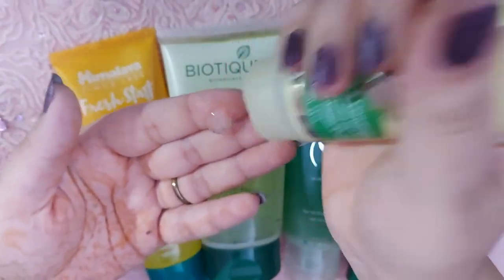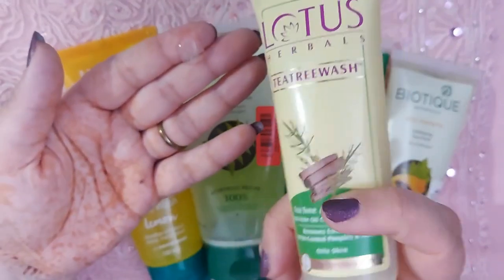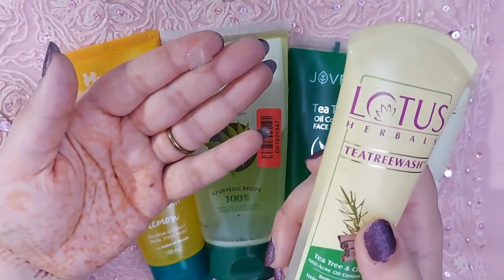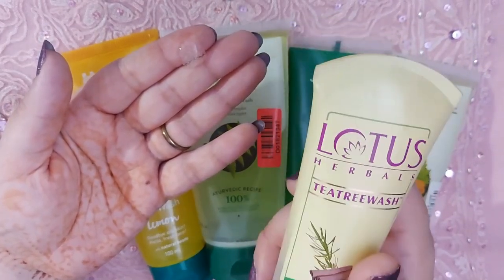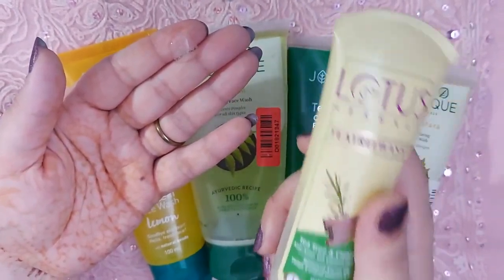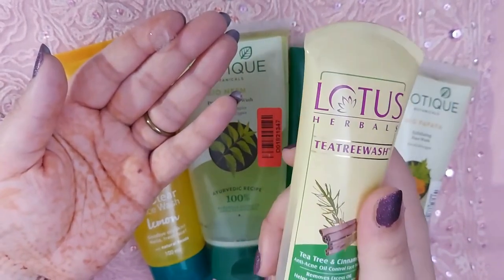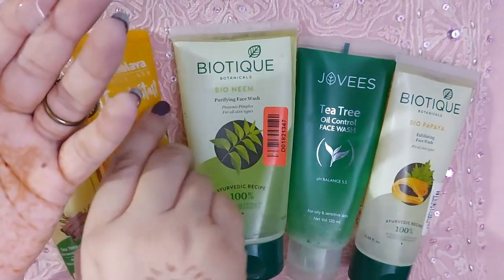Let me show you the texture — thoda sa bacha hua hai. It's like this — bohat mild texture hai, ek soothing cinnamon wali smell aati hai. It's very good for oily skin, even controls your pimples. I tried it and loved it, so I'll definitely recommend it. 125 rupees mein 80 grams of product — will last you a long time and it's definitely reasonable.